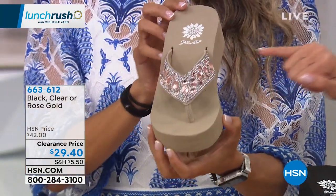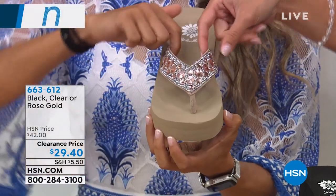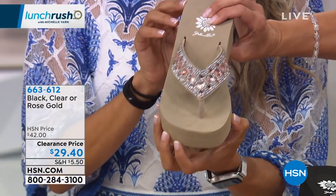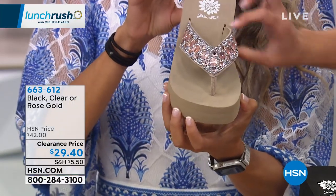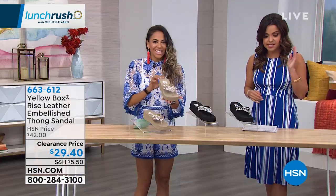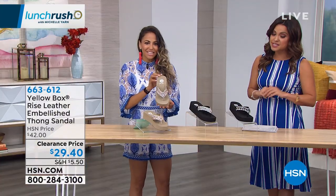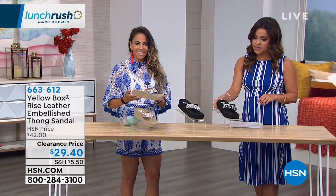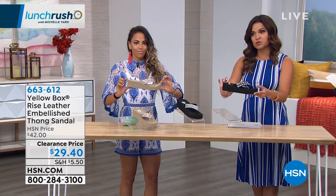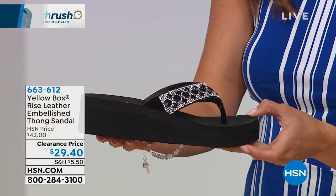These are all heat-set crystals with genuine leather on the strap, so the underside is so smooth. I can't even begin to explain the amount of cushion and softness you get with this bottom, and it's lightweight. If you want to pick this up, it's available in sizes 6 through 10, with half sizes available. It has a 2-inch high bottom with a 1-inch platform, so it's really as if you're only on 1 inch.